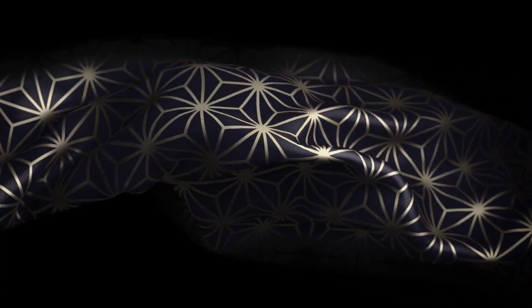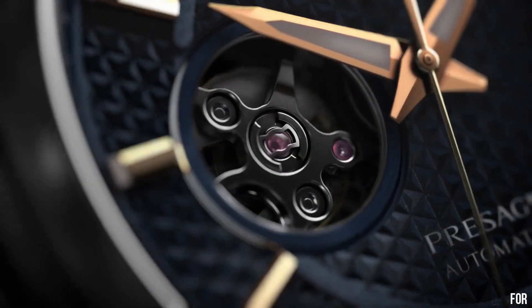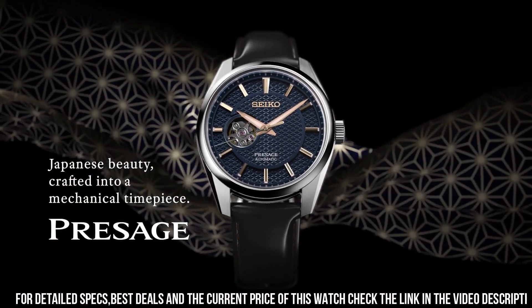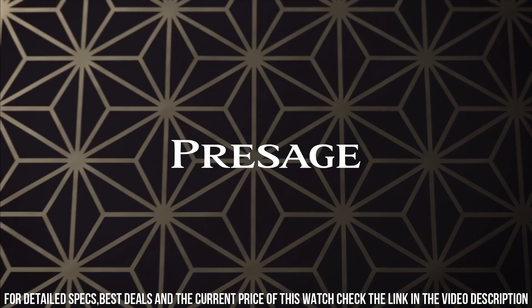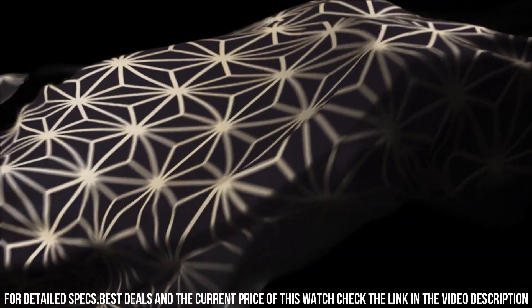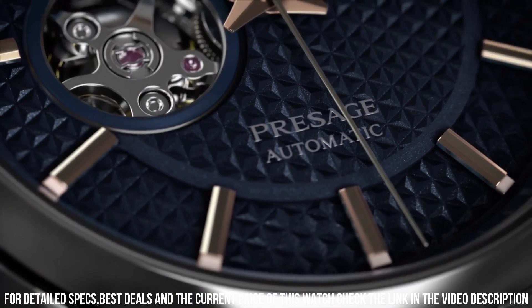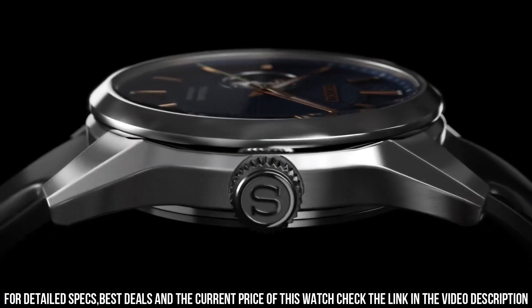Case diameter: 40 millimeters. Case thickness: 12 millimeters. Case material: stainless steel. Case shape: round. Case color: silver. Back case material: stainless steel, screwed case back. Crystal material: sapphire.